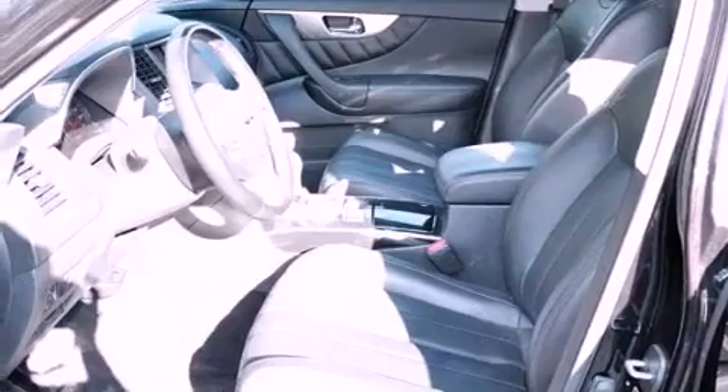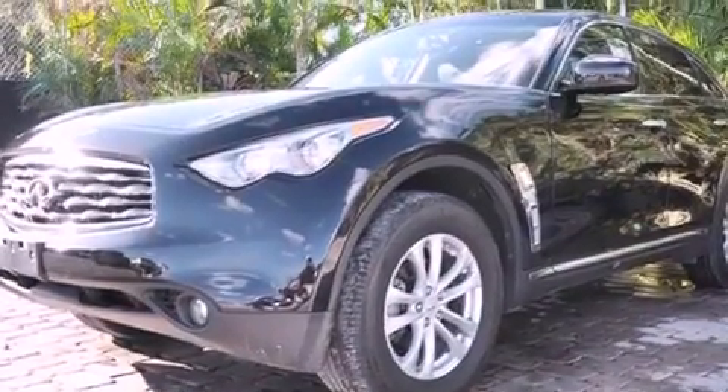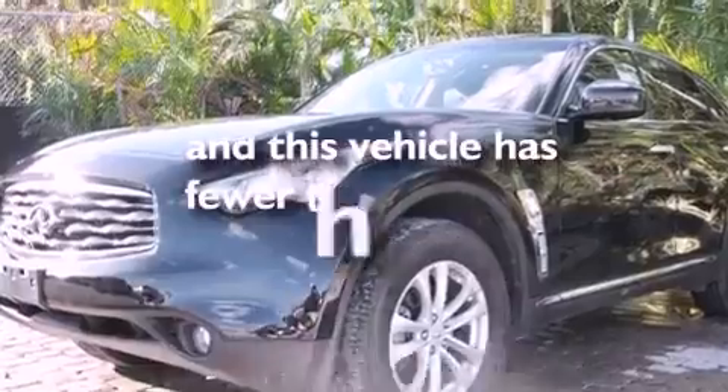An engine immobilizer theft deterrent system, rear impact crumple zones, dual power seats, and this vehicle has less than 24,000 miles.